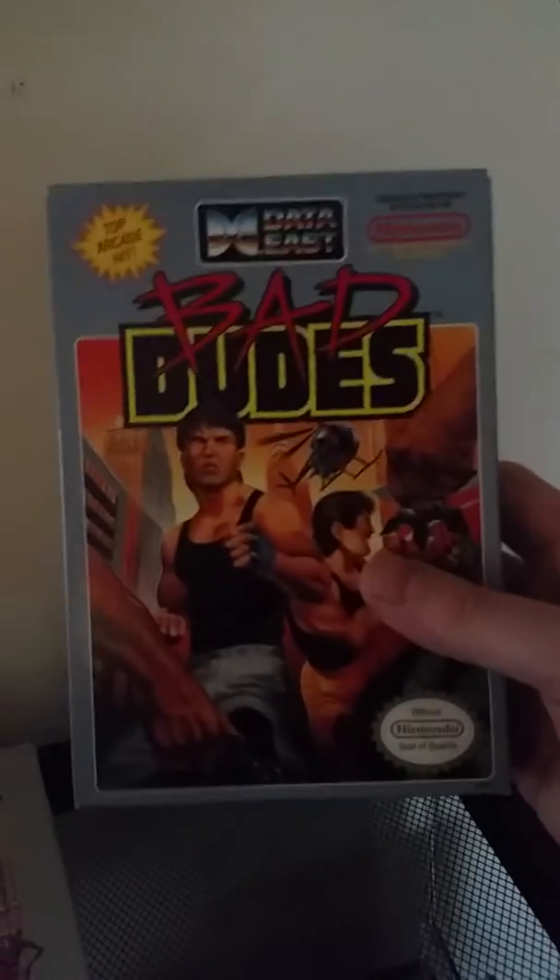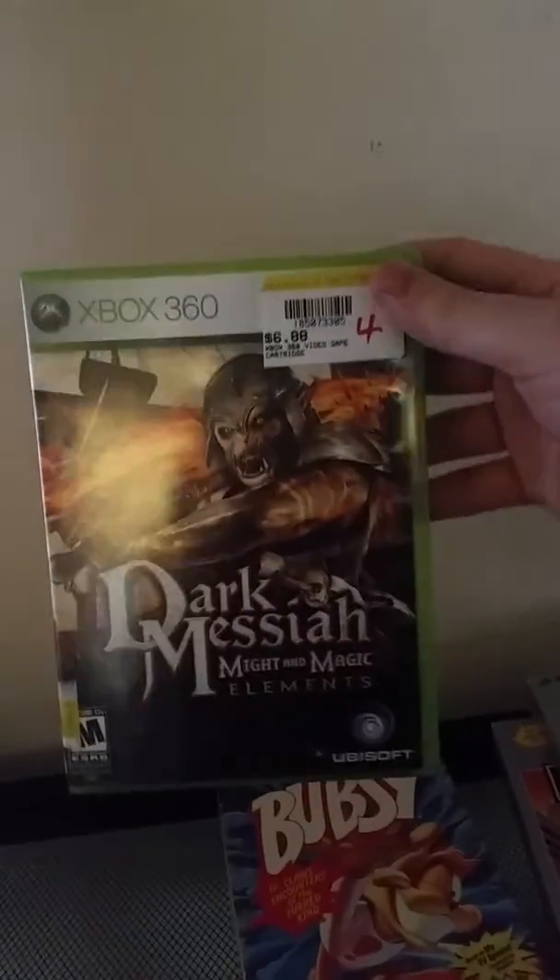That came with the RetroN, so that is awesome. The week before, I got Dracula's Curse complete in box — awesome. And the worst game ever: Bubsy, complete in box for Genesis. That's pretty cool.